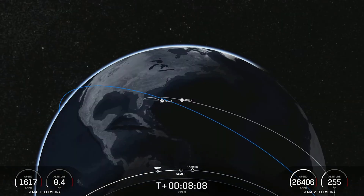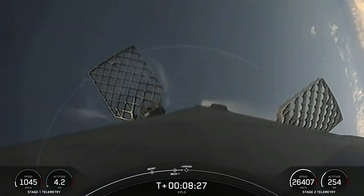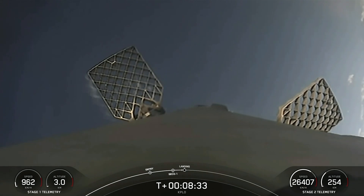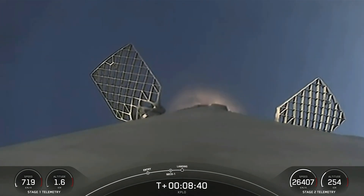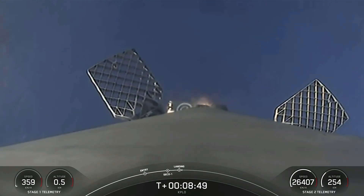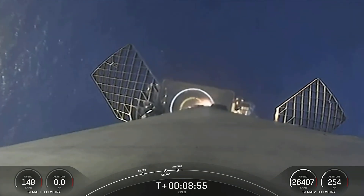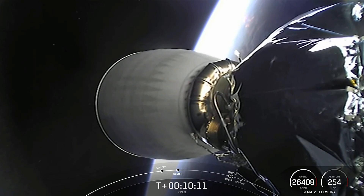MVAC shutdown. Nominal orbit insertion. The second stage is coasting for a bit longer. We got views back of our first stage as it attempts its sixth landing on our drone ship. You can start to see the drone ship. Stage 1 landing leg deploy. At the T plus 34 minute mark, stage 1 landing confirmed.